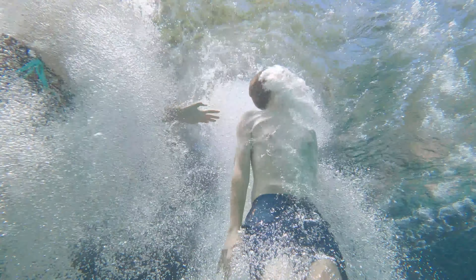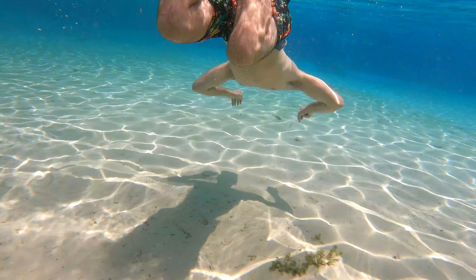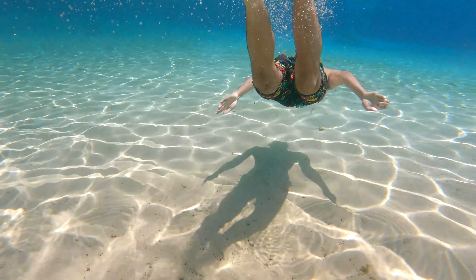Everyone needs a place to go swimming in Florida, and this is even better than most because of the fabulous water clarity. It's some of the cleanest, purest water you may ever see in your life. And trust me when I tell you, it is refreshing.